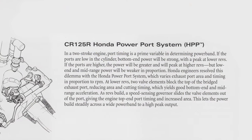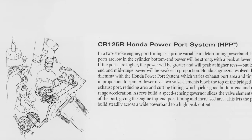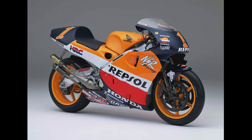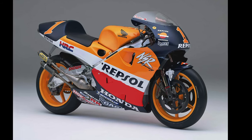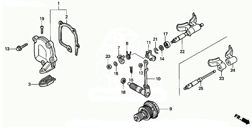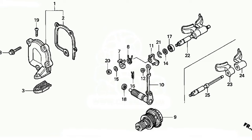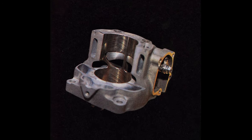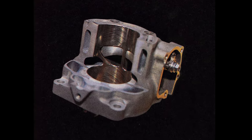In order to give the new CR125R a fighting chance, Honda decided to finally retire their successful but aging HPP system and dial up an all-new power valve design. This time, they went to the road race department for inspiration and came up with an all-new design based off of their NSR500 Grand Prix racer. This new design replaced the sliding guillotine valves of the HPP with a rotary flapper design that was lighter, more compact, and simpler to service.